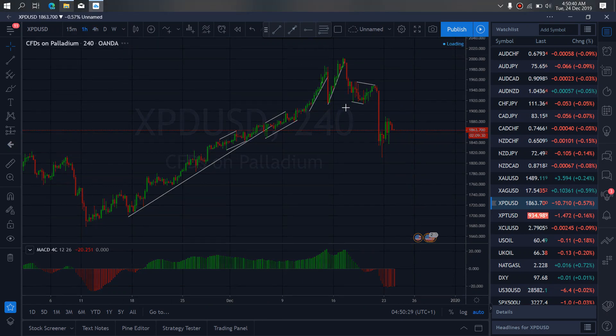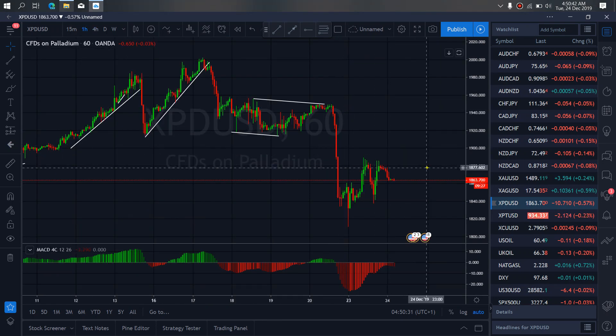Zooming to the one-hour time frame on palladium, we will watch — they are apparently correcting sideways here. We confirm that they are about to drop down to at least this low, making this a flat or one more climb up to form an A, B, C structure here for the drop back down.